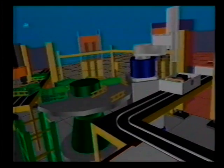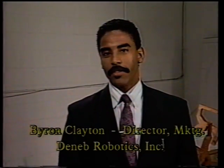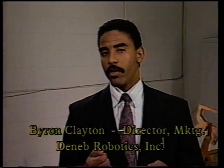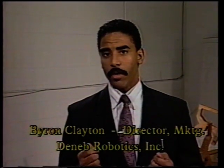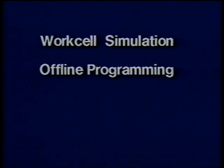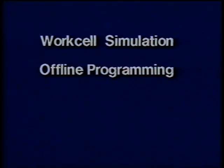Deneb Robotics is at the leading edge of this revolution. Our philosophy is simple and straightforward: to develop technology that will reduce the cost and risk of automation, and more specifically, to apply the technology to the real world. As the leader in work cell simulation and offline programming technology, Deneb Robotics has developed the state-of-the-art software solution known as iGrip.